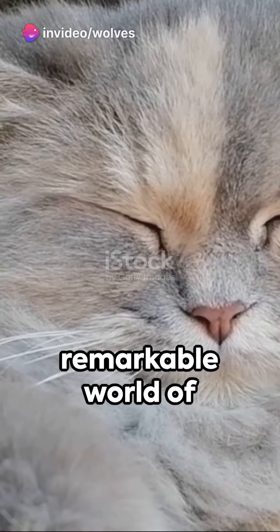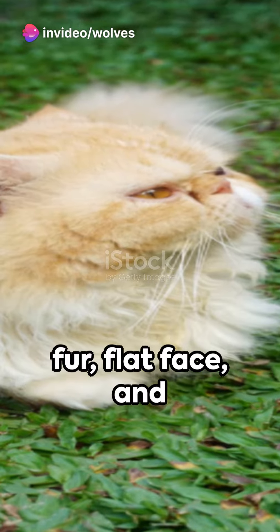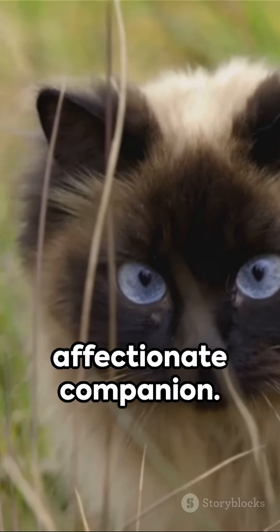Dive into the remarkable world of feline breeds. Picture the Persian cat with its long fur, flat face and large round eyes — a laid-back and affectionate companion.